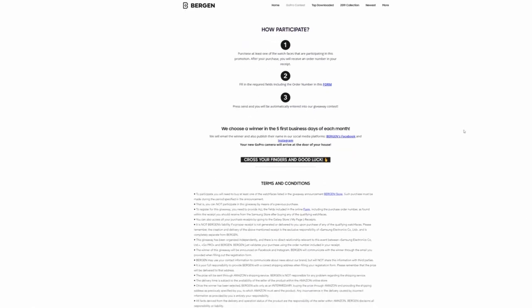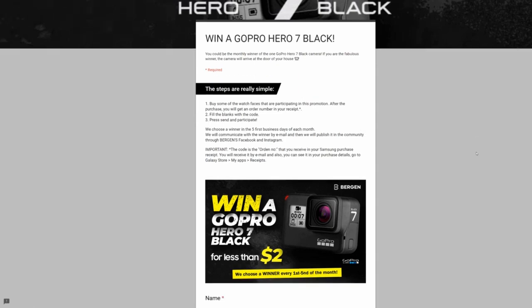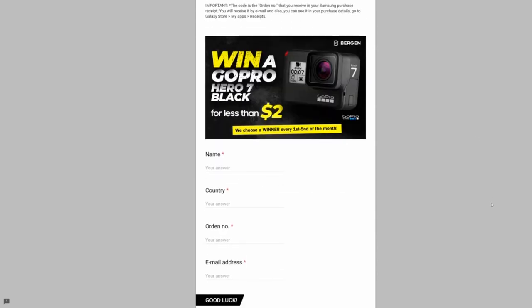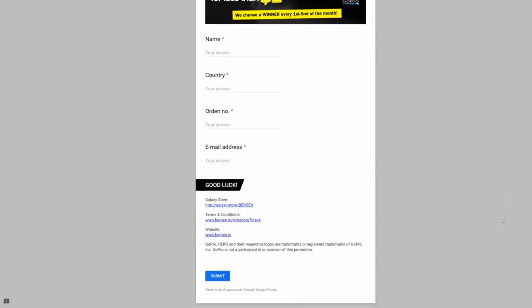There's no expiry date on this promo so you're going to have lots of chances to win. I'm going to include the link to the full details on the contest right in the video description. You just need to purchase one of the watch faces listed on the contest page and then fill in his form with your purchase receipt number and details, and then you're going to be entered into the monthly draw. He says the winners will be contacted by email as well as having the winners' names posted on his social media accounts.